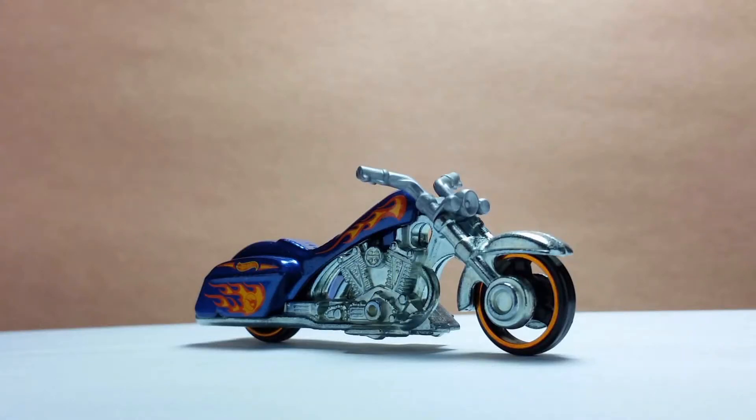Hi everyone, welcome to the Diecast Collection Vidar's channel. I will show you the Bad Bagger Treasure Hunt Edition by Hot Wheels. This model was released in 2016.